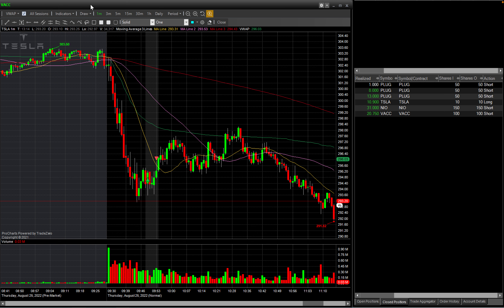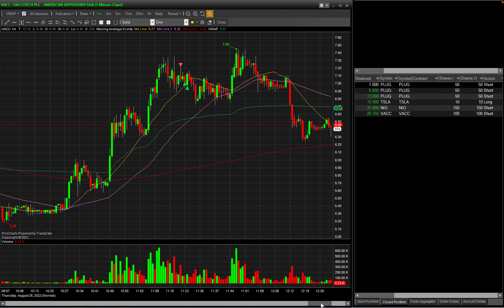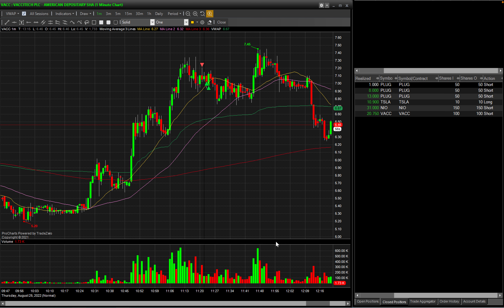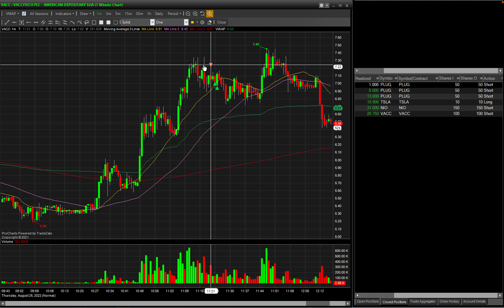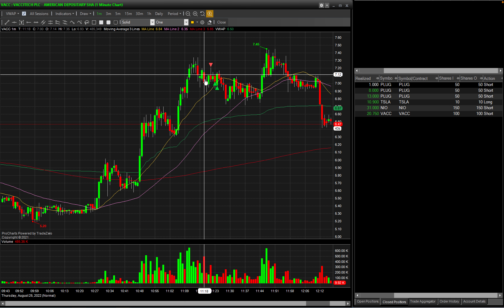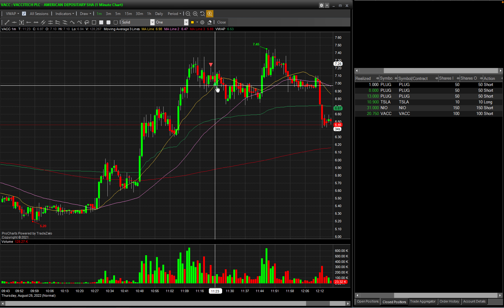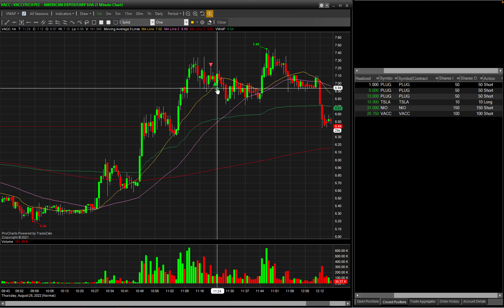Now for the VACC trade: I went short at the consolidation. At around 11:18 I saw a huge wick after consolidation at the top. I missed the initial entry, but I waited for another pop and when it popped back to that same level I went short — 100 shares. I booked the profit at the 20-day moving average. All in all I made $20 profit on VACC — happy with that on 100 shares.